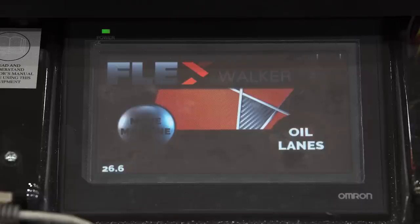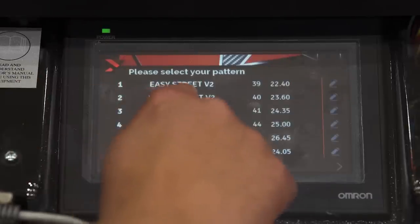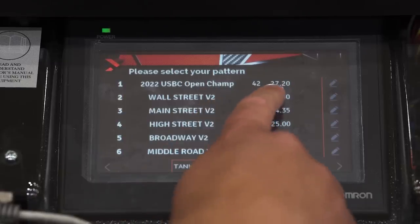What really helps us is this amazing piece of technology called a Kegel Flex Walker. The Kegel company is the official lane maintenance sponsor of the USBC and PWBA, and we could not do this tournament without their support and these lane machines. Next, we're going to take that oil pattern, download it into this Kegel Flex Walker, and then measure what oil should be in the cylinder. We can actually physically measure the volume of what it says on the computer screen to make sure it was put precisely on the lane.